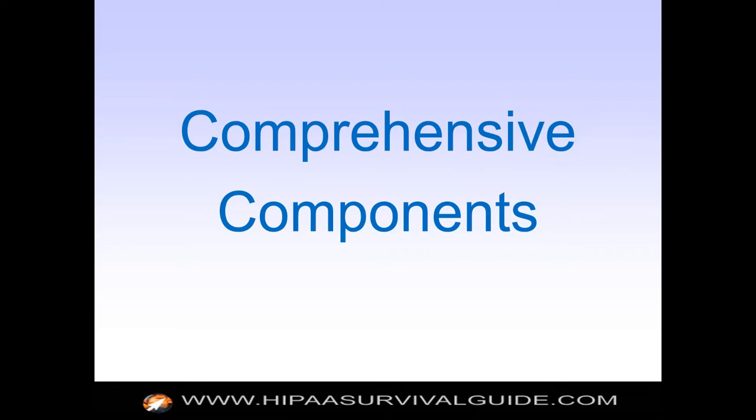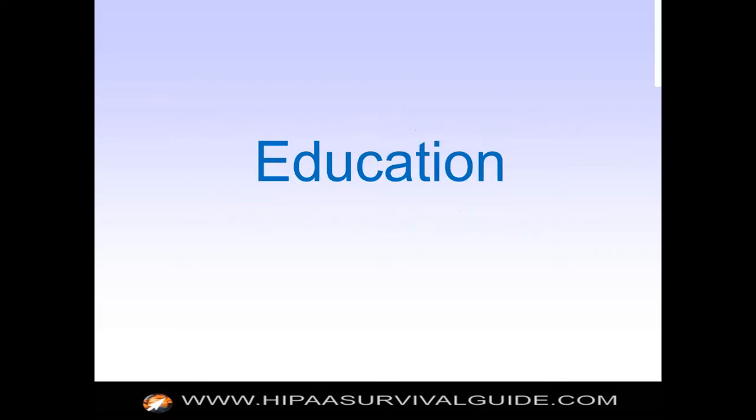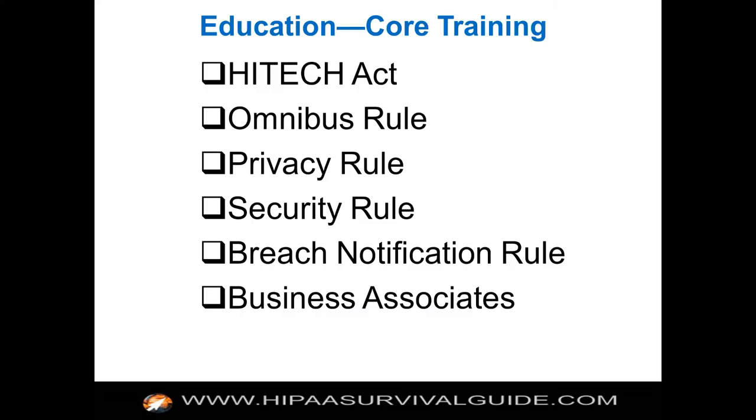What would be in the comprehensive components? You need education. You need a lot more literacy than you did in the pre-HITECH world, where you could just use dumbed-down training with anecdotes like 'if you wouldn't say it in an elevator, don't say it.' The world has gotten much more complex than that. That kind of old feel-good, happy training is not sufficient. You need a greater level of literacy.